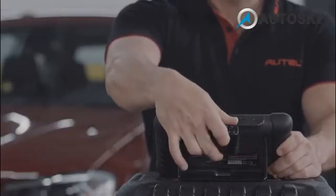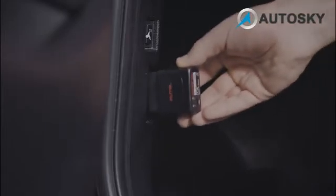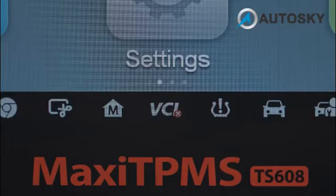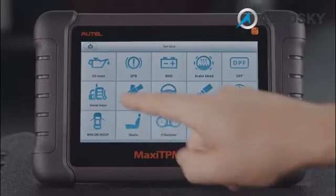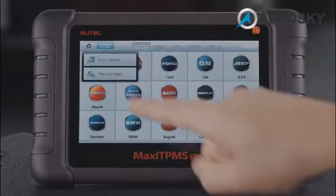Turn on and connect the Maxi TPMS TS-608 with the test vehicle DLC via Maxi VCI Mini. Then tap Service on the main menu. Starting with Oil Reset Service, tap Oil Reset on the Services menu.